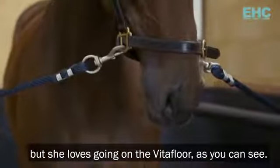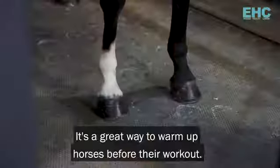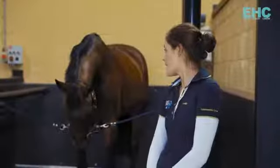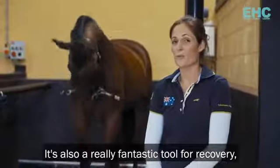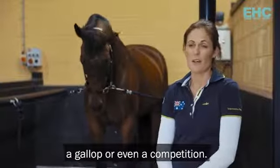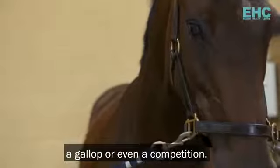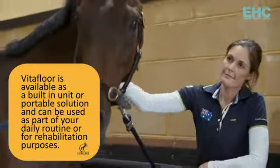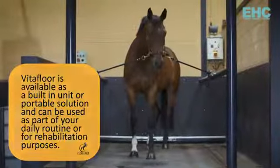She loves going on the VitaFloor as you can see. It's a great way to warm up the horses before their workout. It's also a really fantastic tool for recovery. We like using it after a strenuous session, a gallop, or even a competition.